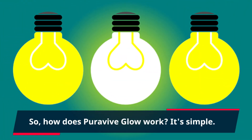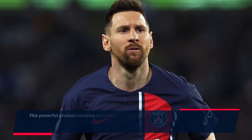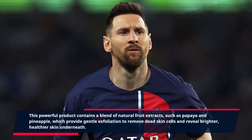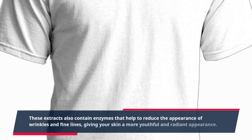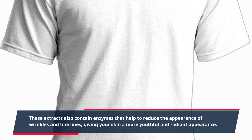How does PuraVive Glow work? This powerful product contains a blend of natural fruit extracts, such as papaya and pineapple, which provide gentle exfoliation to remove dead skin cells and reveal brighter, healthier skin underneath. These extracts also contain enzymes that help to reduce the appearance of wrinkles and fine lines, giving your skin a more youthful and radiant appearance.